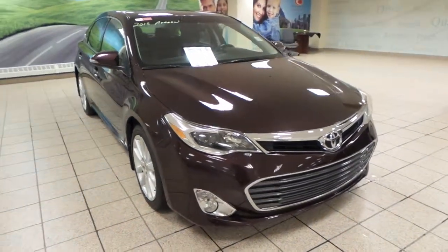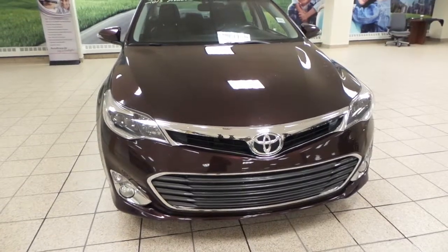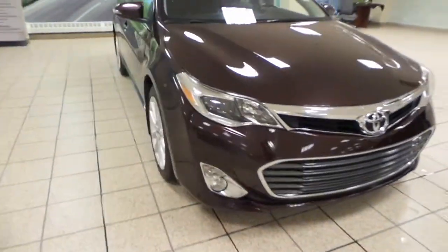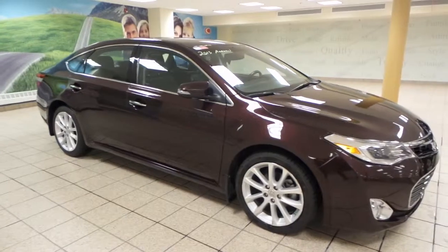It comes in a beautiful sizzling crimson mica exterior color, and up front we've got dual headlights as well as fog lights down there. We've got 18-inch alloy all-season tires with some integrated turn signals as well.